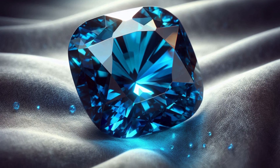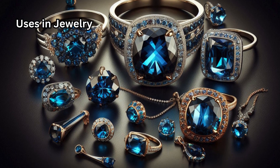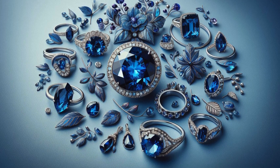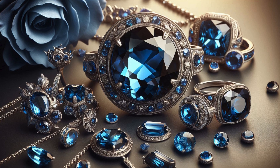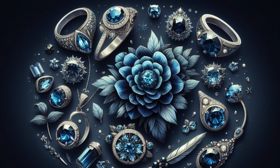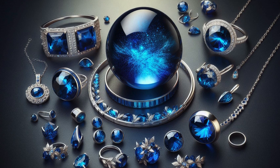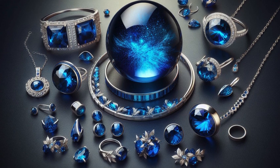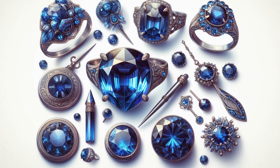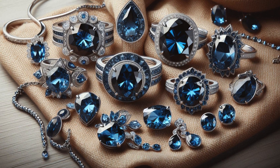Due to its captivating beauty and durability, Blue Garnet is used in various types of fine jewelry, including rings often set in platinum or white gold to enhance the gemstone's color, pendants that showcase the gem's brilliance and color-change properties, earrings for a striking and sophisticated look, and bracelets that add a touch of luxury to wrist accessories. Because of its rarity, Blue Garnet is often reserved for custom, one-of-a-kind jewelry pieces rather than mass-produced designs.